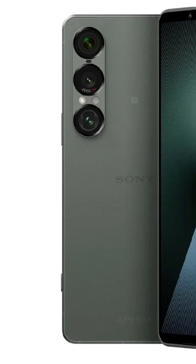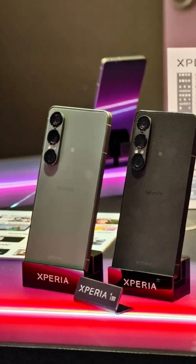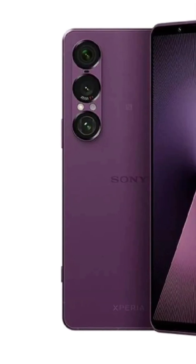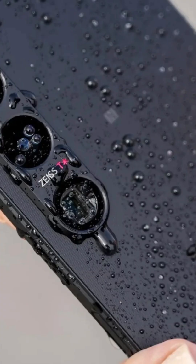The Sony Xperia 1 Mark 7 is the latest flagship smartphone from Sony. It's built with a durable aluminum frame and Gorilla Glass Victus 2 on the front, and is IP65 or IP68 dust and water resistant.